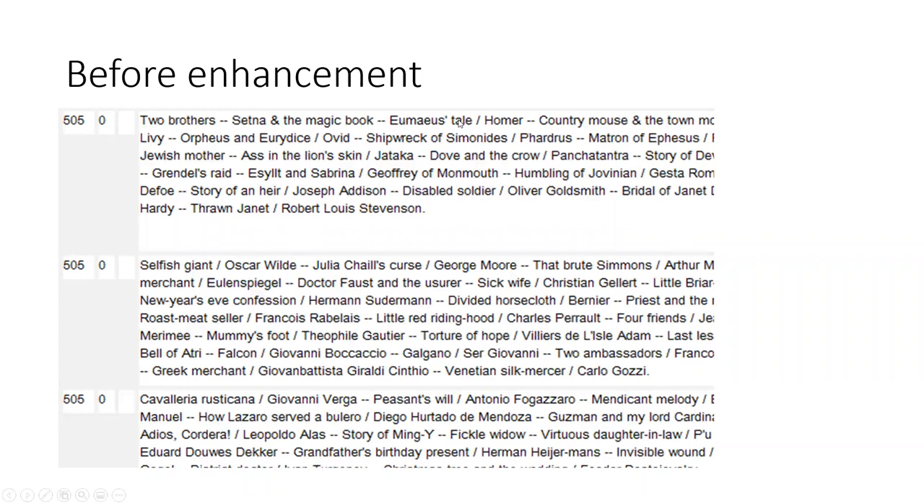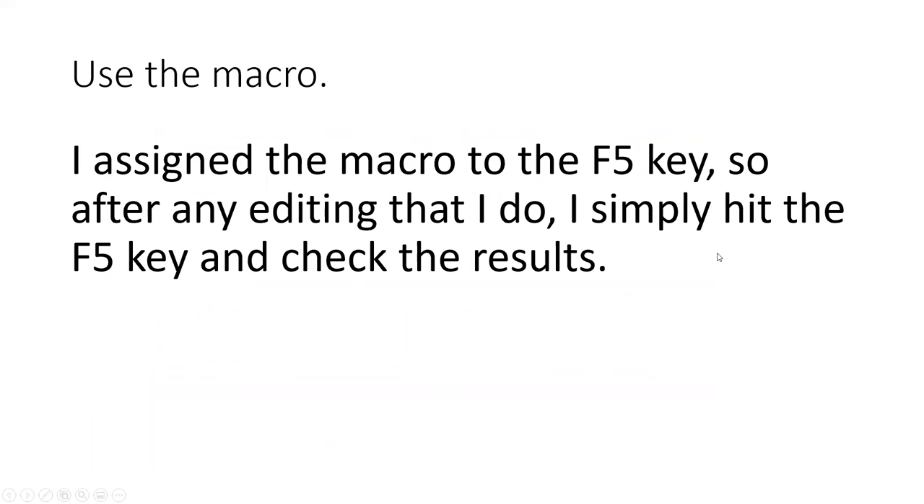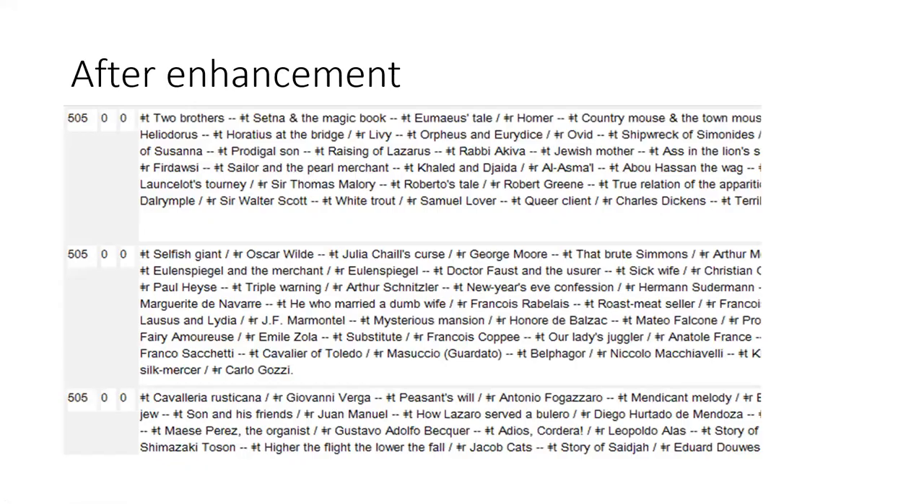Here's an example of what a record might look like before the enhancement. The punctuation you must have is: space, hyphen, hyphen, space between titles; and if you have a statement of responsibility, space, forward slash, space. This helps the macro parse what it needs to find and change. I assigned the macro to my F5 key — after any editing I simply hit F5 and check the results. After enhancement, the second indicator is 0 and all the subfields are in place. You certainly don't want to type these all in by hand, which shows the importance of the macro.